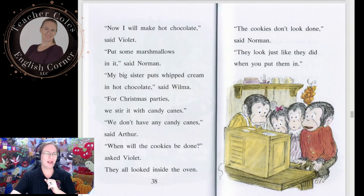'Now I will make hot chocolate,' said Violet. 'Put some marshmallows in it,' said Norman. 'My big sister puts whipped cream in hot chocolate,' said Wilma. 'For Christmas parties we stir it with candy canes.' 'We don't have any candy canes,' said Arthur. 'When will the cookies be done?' asked Violet. They all looked inside the oven.